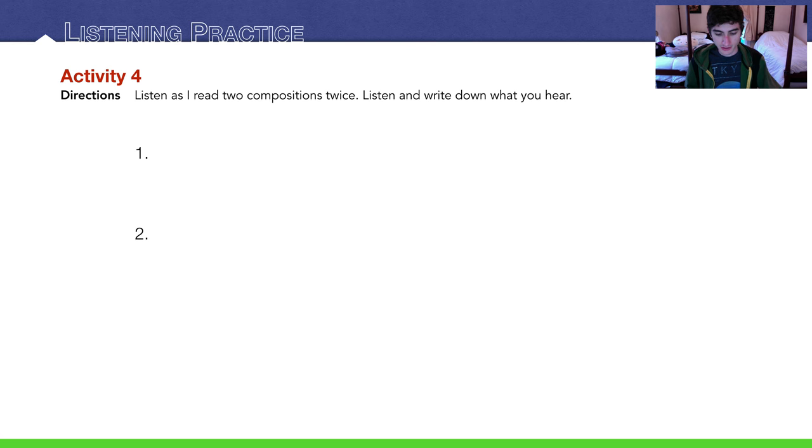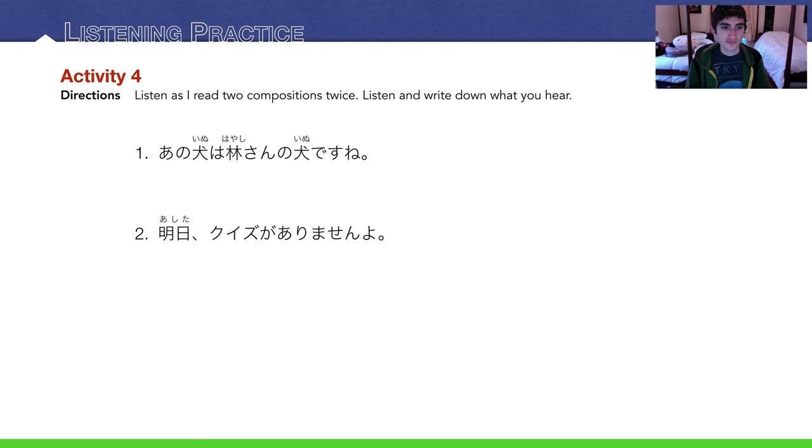Listening practice — winding down here. Listen as I read two compositions twice. Listen and write down what you hear. Pause the video if you need more time. Number 1: あの犬は林さんの犬ですね。あの犬は林さんの犬ですね — that dog is Hayashi's dog, right? Number 2: 明日、クイズがありませんよ。明日、クイズがありませんよ — there is no quiz tomorrow.